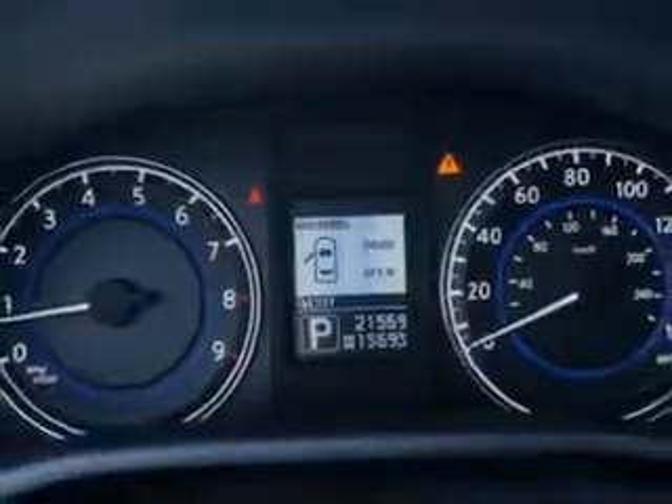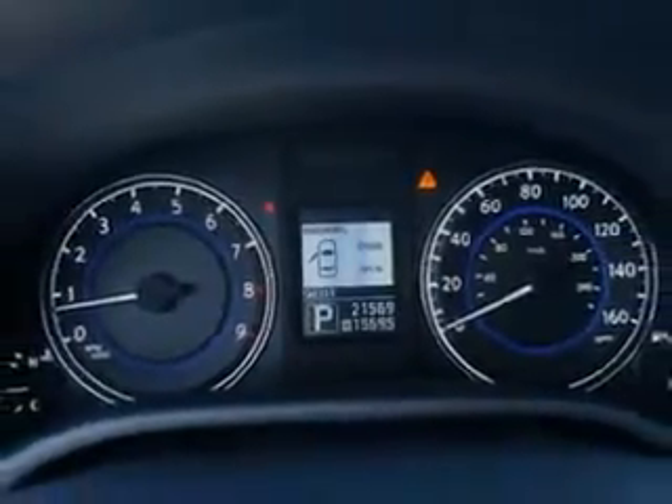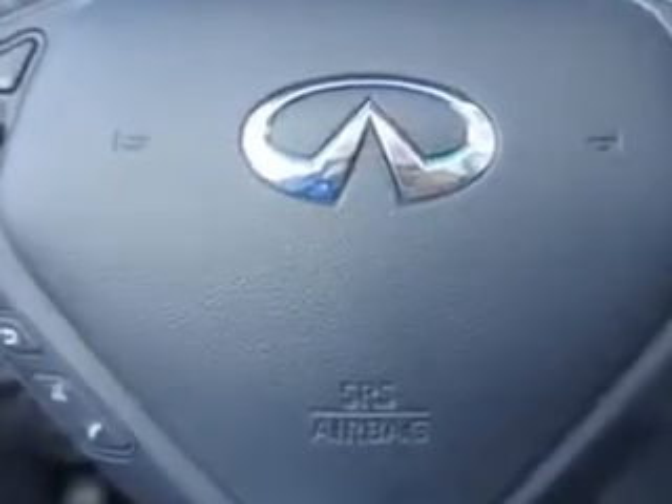Feel the wind in your hair, enjoy the drive, and look great in this 2011 Infiniti G37 Convertible. See us at Circle Infinity today.